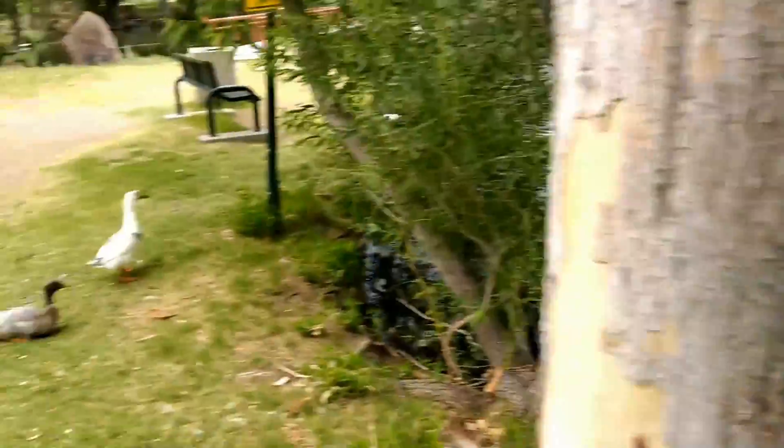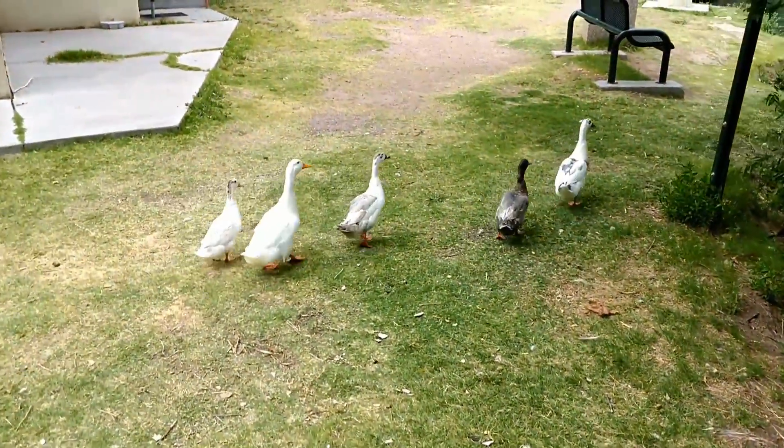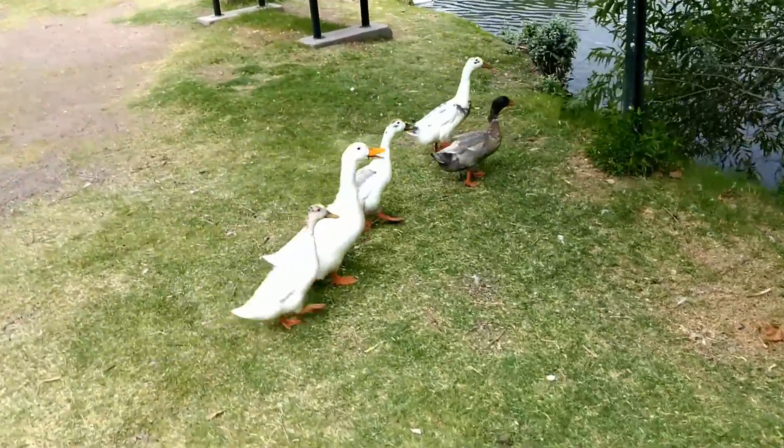We got ducks, we got quacking, we got geese — all sorts of little ducks show up in the beginning of the season. They're happy, they love to hang out here.